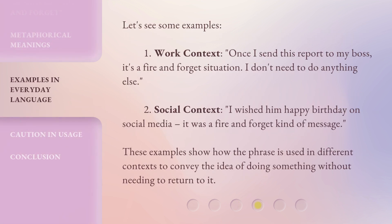Let's see some examples. Work context: "Once I send this report to my boss, it's a fire and forget situation — I don't need to do anything else." Social context: "I wished him happy birthday on social media. It was a fire and forget kind of message." These examples show how the phrase is used in different contexts to convey the idea of doing something without needing to return to it.